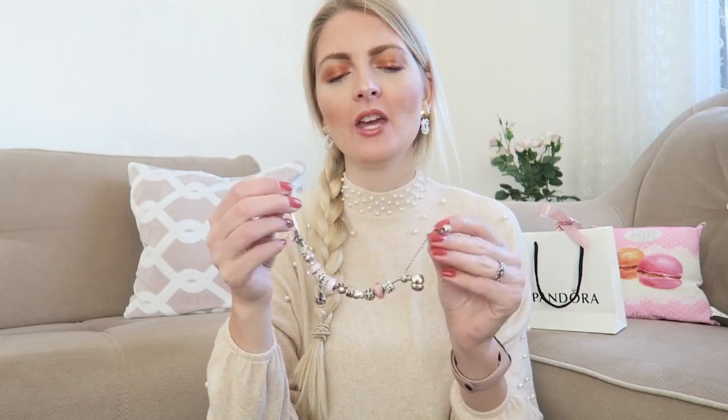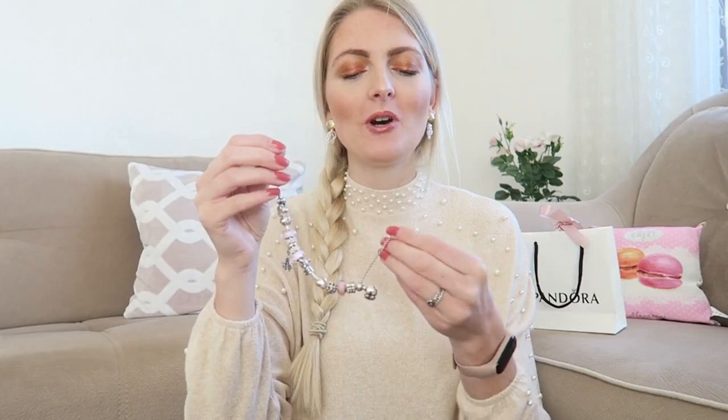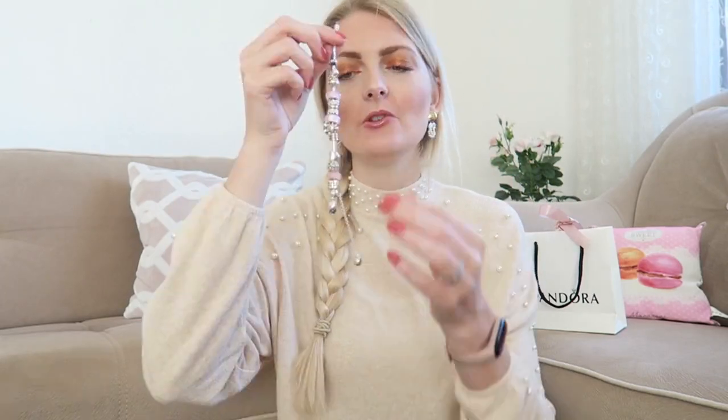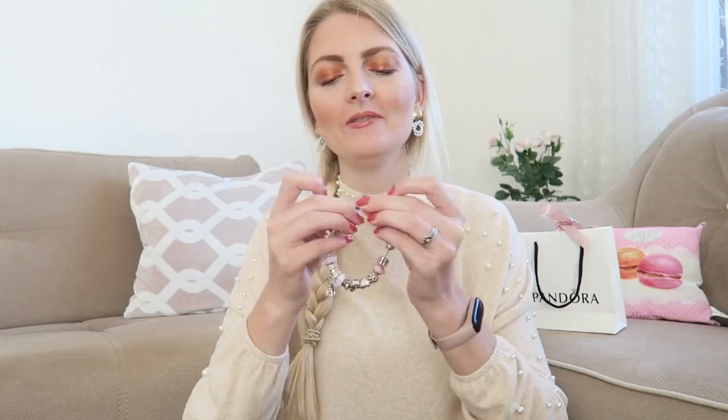The last thing I have on my bracelet is this safety chain, and it's really good to have because it will protect your bracelet and keep your charms from falling off. This one is a really adorable one with little hearts. You put it on your bracelet first and then put the other end on. As you can see, if your bracelet opens it will protect your charms from falling off — it would be such a shame to lose one.